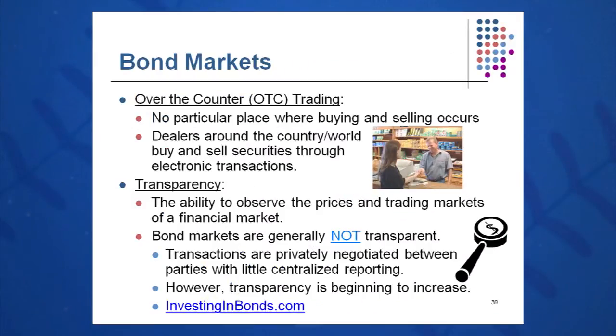It's done over the counter electronically — no particular physical location where buying and selling occurs. We are hooked up through an electronic network and traders buy and sell bonds through this electronic transaction network. It's not a very transparent market. In the old days you could open up a Wall Street Journal and look at all the stock listings. Today you can get near real-time stock quotes, but bonds not so much. It's becoming more and more transparent — we can go to investinginbonds.com and find some prices, or go to FINRA.org and see prices on the most active issues. So it's becoming more transparent, but not quite there yet.